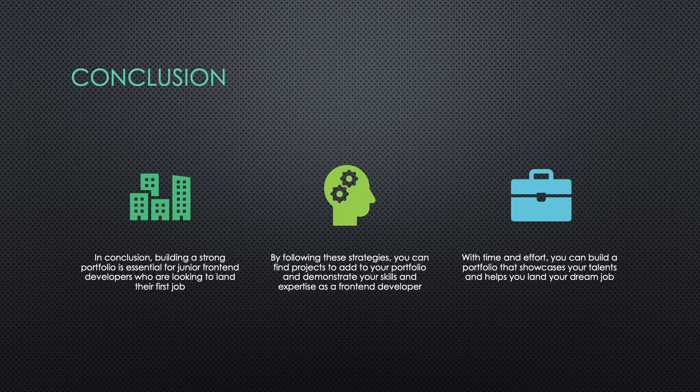In conclusion, building a strong portfolio is essential for junior front-end developers who are looking to land their first job. By following these strategies, you can find projects to add to your portfolio and demonstrate your skills and expertise as a front-end developer. Whether you're contributing to open-source projects, building a clone, or creating a personal project, the most important thing is to keep building and improving your skills. With time and effort, you can build a portfolio that showcases your talents and helps you land your dream job.